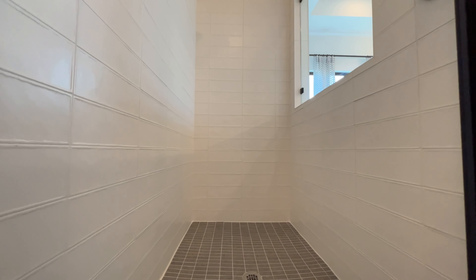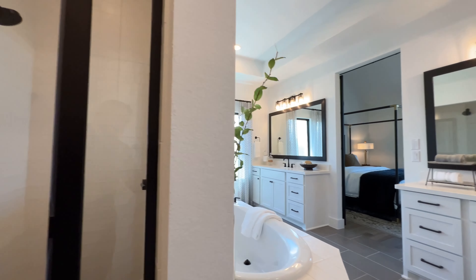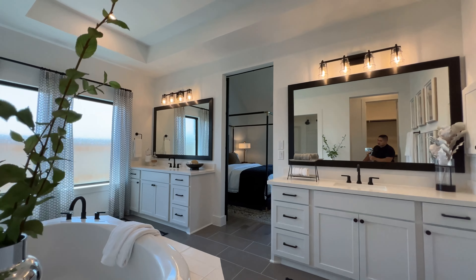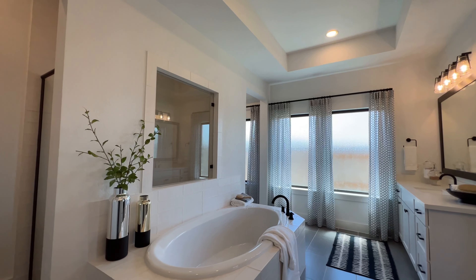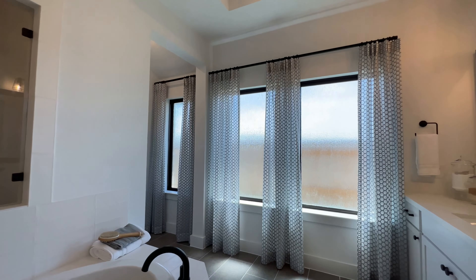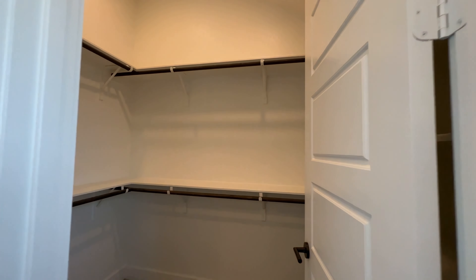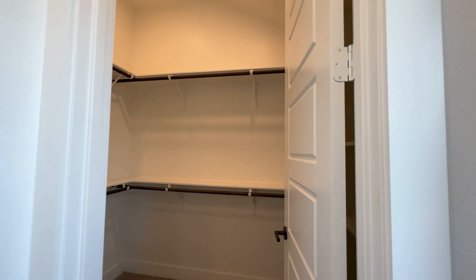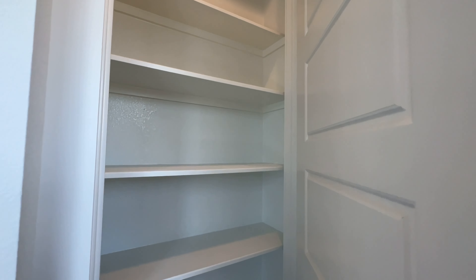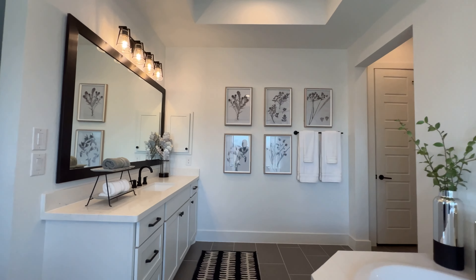The shower itself is not small either. The tiles are really good quality — they definitely didn't cheap out on the tiles at all. The floor plan itself is just beautiful — four beds, three and a half baths. And then there's this other closet too, which is a really nice closet. On top of all that you still have your linen closet, so you haven't lost any space — you have a lot of it, actually.